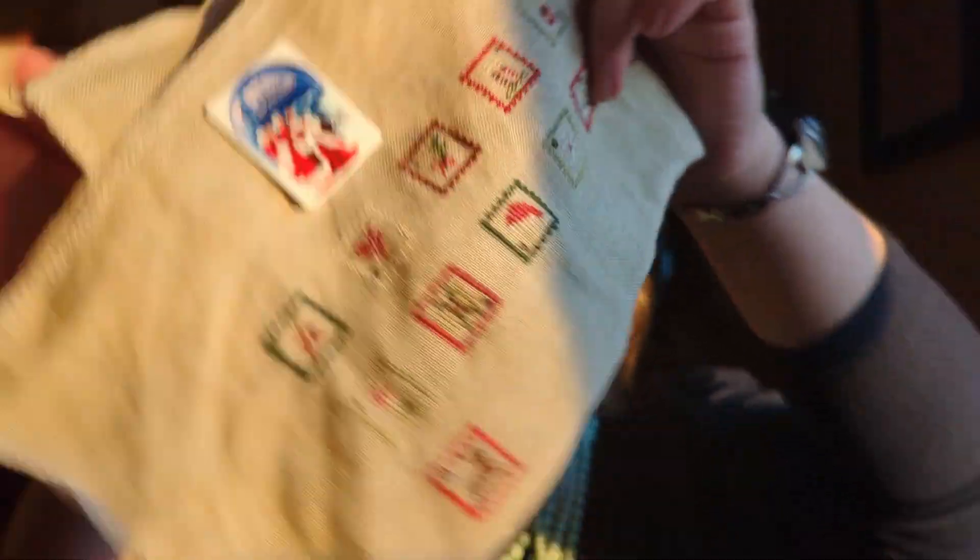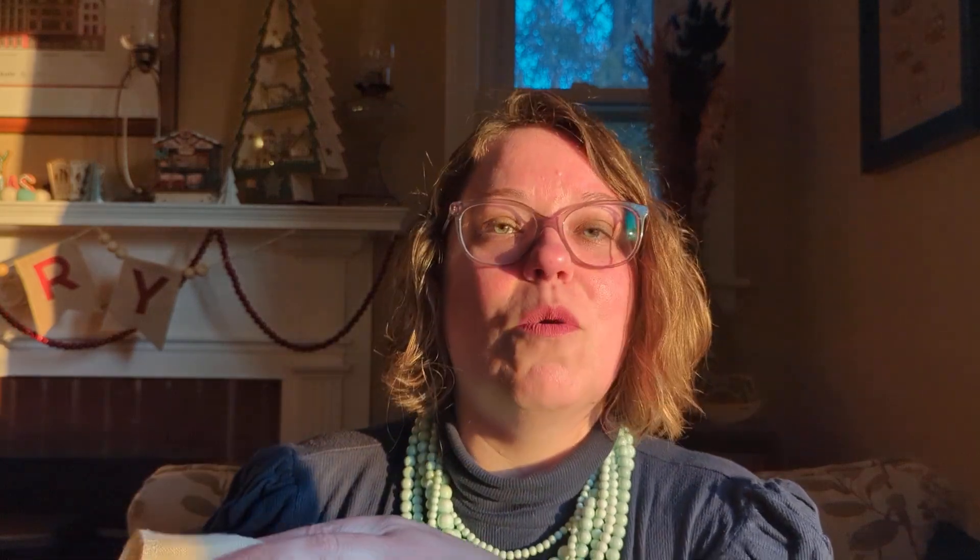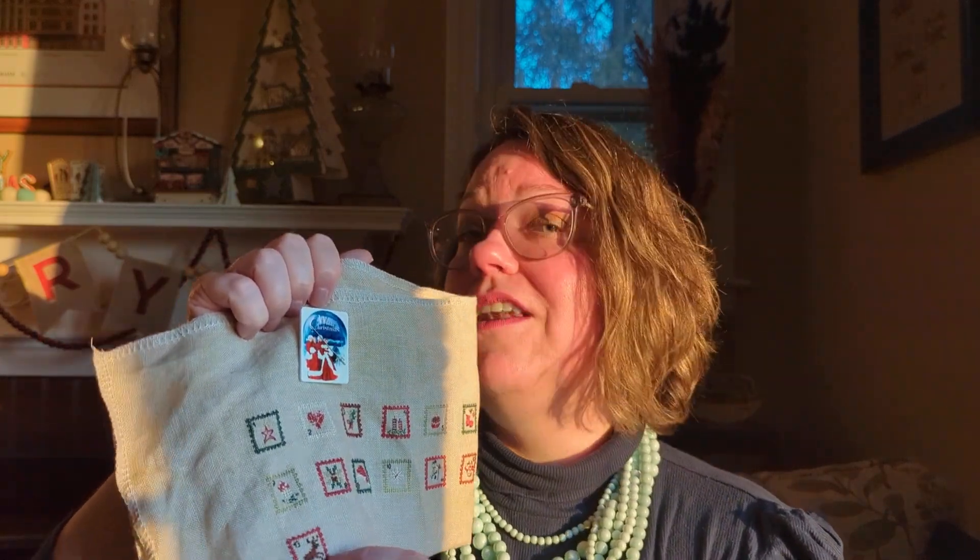Next I want to show you my advent calendar that I'm stitching. I'm continuing to be very proud of myself for faithfully keeping up with it every day. For the 13th we have a tiny little reindeer — I wasn't quite sure looking at the pattern how it would turn out since there are a lot of over-one and partial stitches, but I think it's really cute. My new technique is to do the outline, then the number, then the central motif, and it worked yesterday.